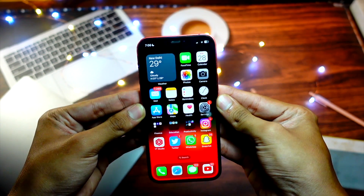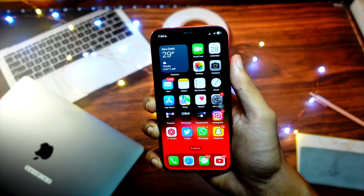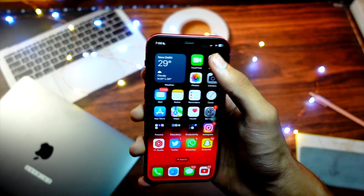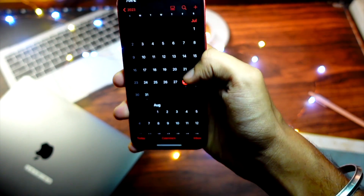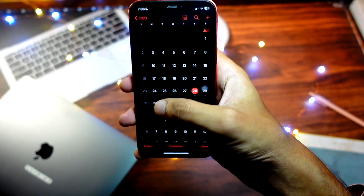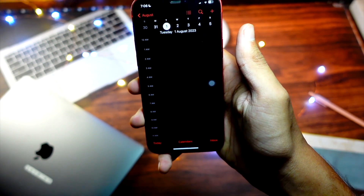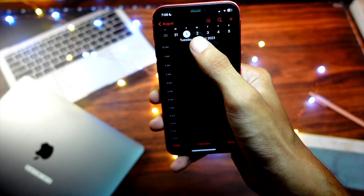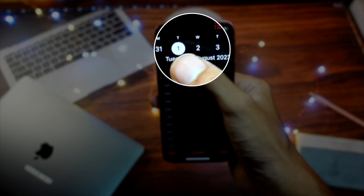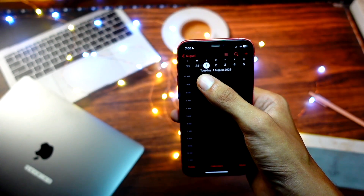iOS 17 Beta 4 is a pretty good update, and I expect the iOS 17 Public Beta 2 will be out next week. Right now as I'm recording this it's Friday, so it's very unlikely Apple will release an update today. After the weekend, the release will probably come Monday to Wednesday — from July 31st to August 2nd — which is the window I expect Apple to release Public Beta 2 of iOS 17.